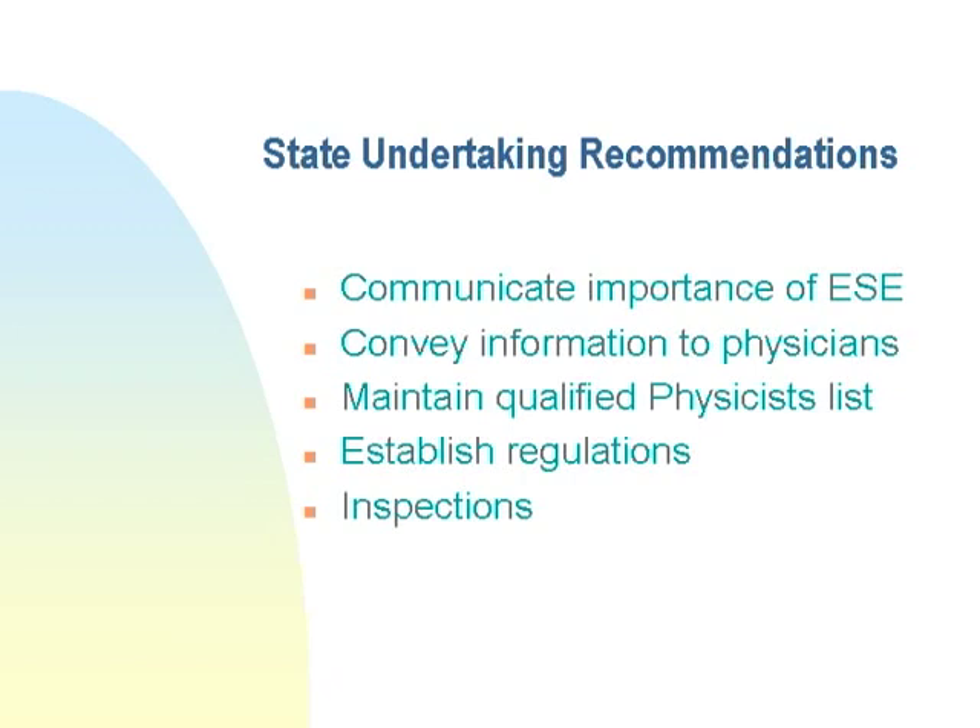The state has to establish regulations. They can't simply say you must have fluoro radiation safety training without telling hospitals what to do. Once guidelines are established, the state obviously has to inspect those hospitals to make sure what they've dictated is being carried out by the individual hospitals.